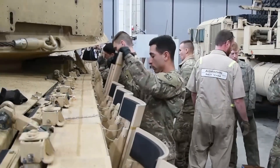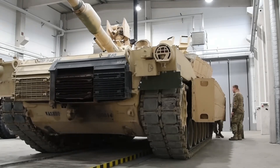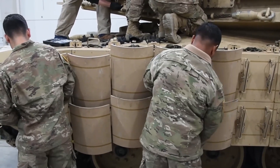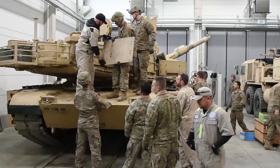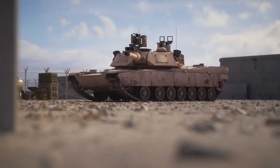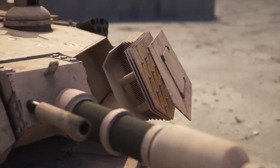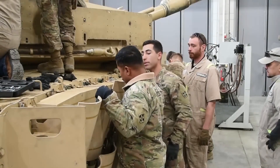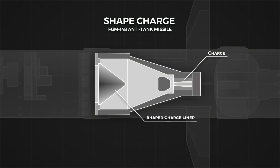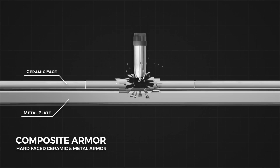Armor Protection. The M1A2 Abrams tank boasts impressive armor protection, which is a critical aspect of its design. The tank's armor is designed to withstand a wide array of threats encountered on the modern battlefield. The primary defense mechanism lies in its composite and modular armor construction, incorporating layers of advanced composite materials such as depleted uranium and ceramics, known for their exceptional strength-to-weight ratio. This composite armor provides protection against both kinetic energy penetrators and shaped charge warheads. The depleted uranium layer serves as a highly effective armor-piercing countermeasure, while the ceramic layers fracture and absorb the impact energy of incoming projectiles.